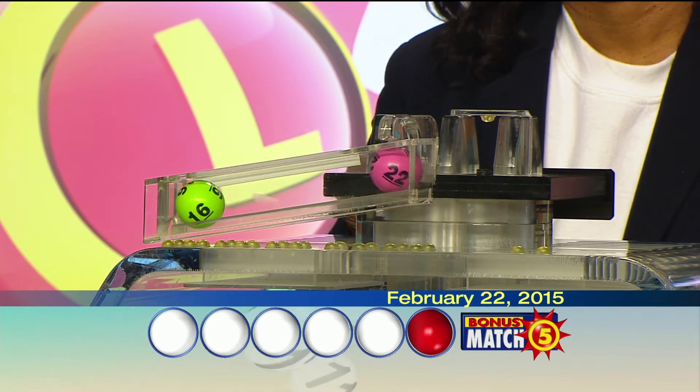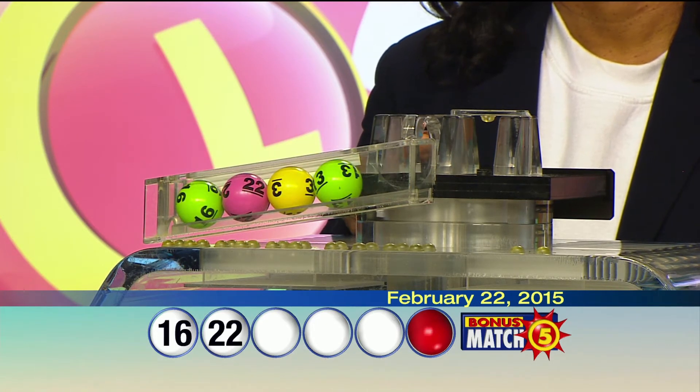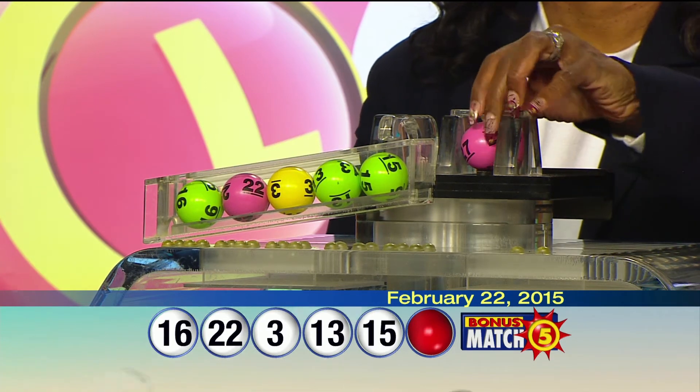Here we go with your winning numbers: 16, 22, 3, 13, 15, and the bonus ball, 27.